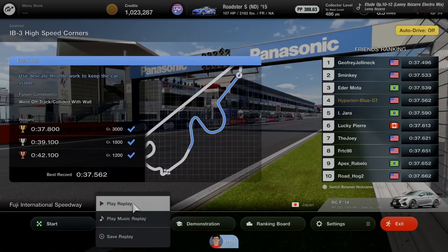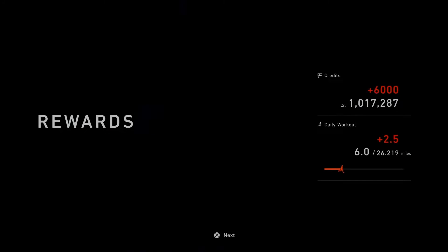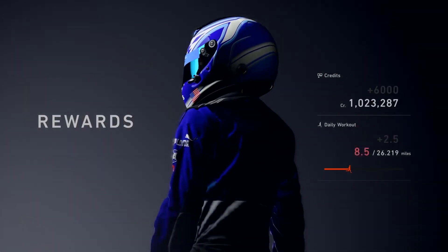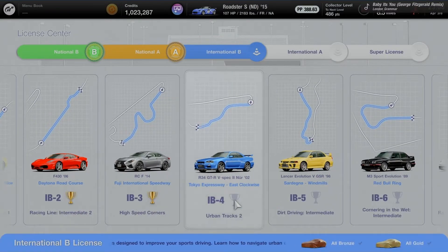Three down, seven more to go. Replay saved, moving on to IB4. Building up the daily workout. Another city exam — Tokyo Expressway on a different course layout. Like National B license but International B is going more intermediate with challenging smooth tube corners.